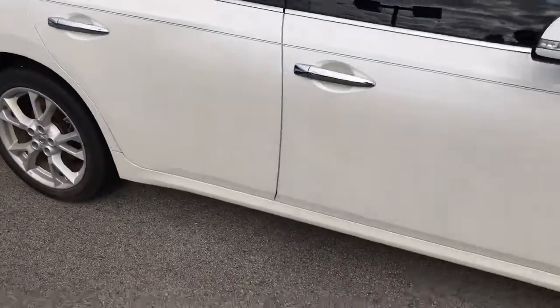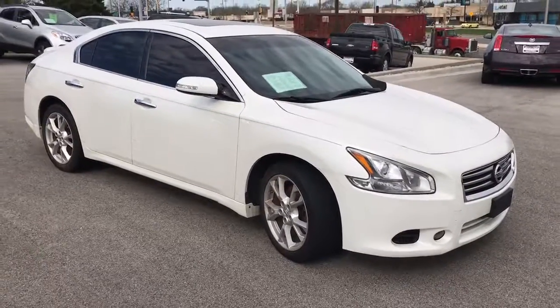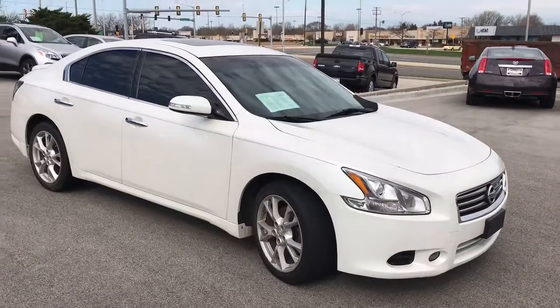All right, so that is our 2013 Nissan Maxima. Take a look at the video, let me know what you think. You can reach me directly at 815-687-2655. And I look forward to seeing you on Tuesday evening.